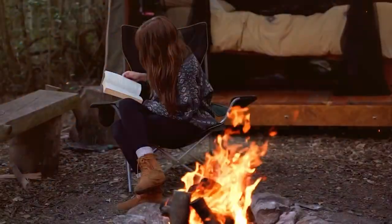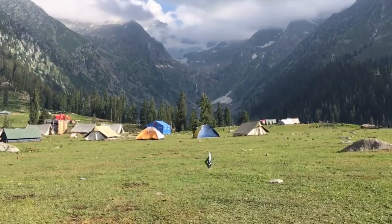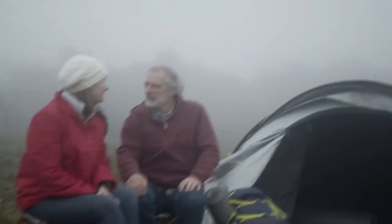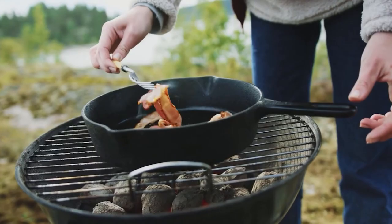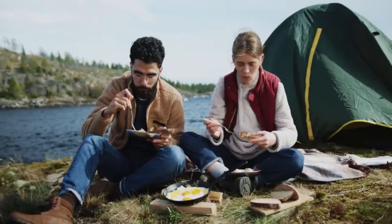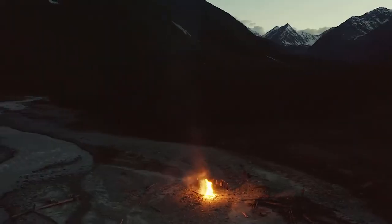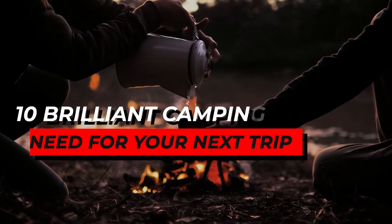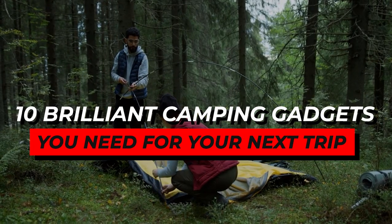If 2022 is the year for more outdoor fun and exploration, you'll want to bring the best camping supplies and equipment. It turns out that you don't have to endure unpleasant camping conditions. With the correct camping equipment, you may spend days in the wilderness and nights stargazing without compromising the quality of your sleep. Keep watching this video for 10 Brilliant Camping Gadgets You Need For Your Next Trip.